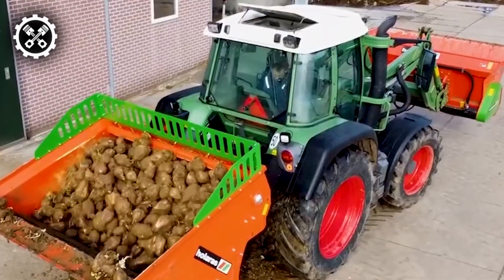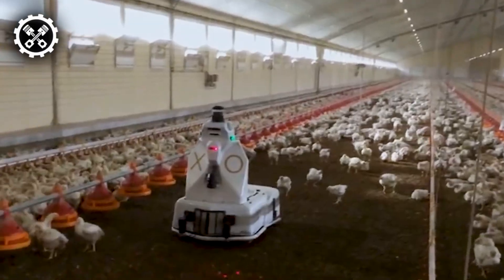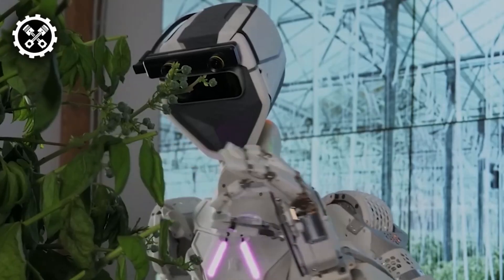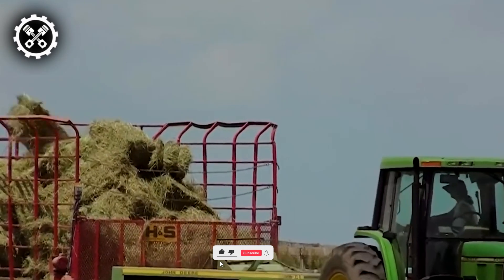Welcome back to another video. Today we'll be looking at advanced modern machines taking farming to new heights. If you enjoy this type of content, make sure to like the video and subscribe to see more like it.